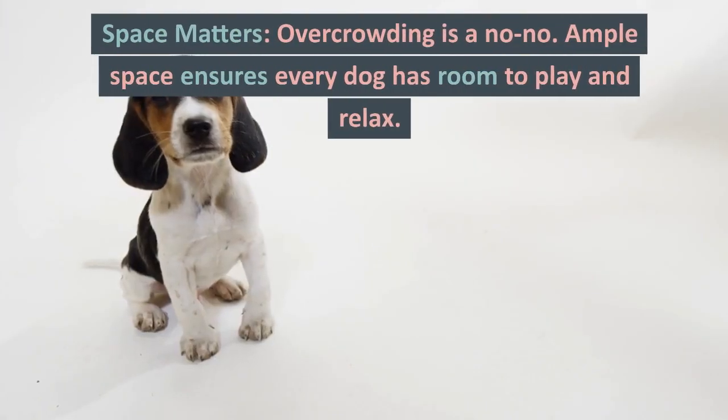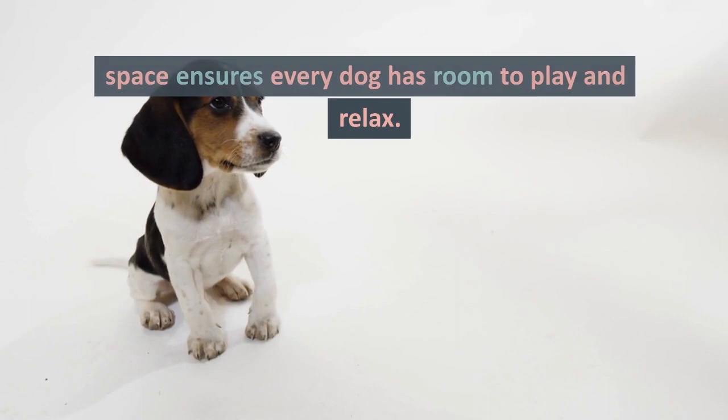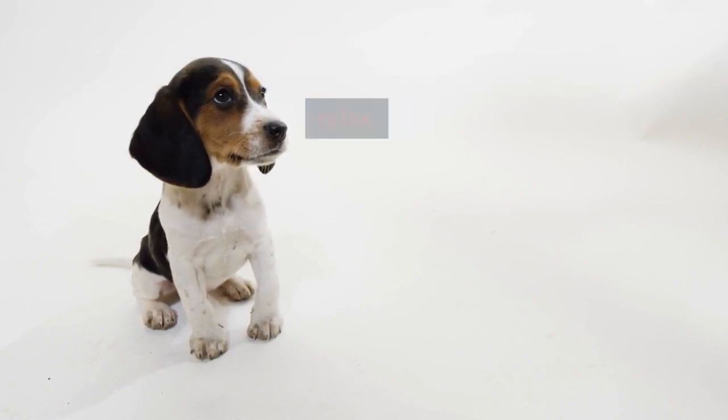Space matters. Overcrowding is a no-no. Ample space ensures every dog has room to play and relax.